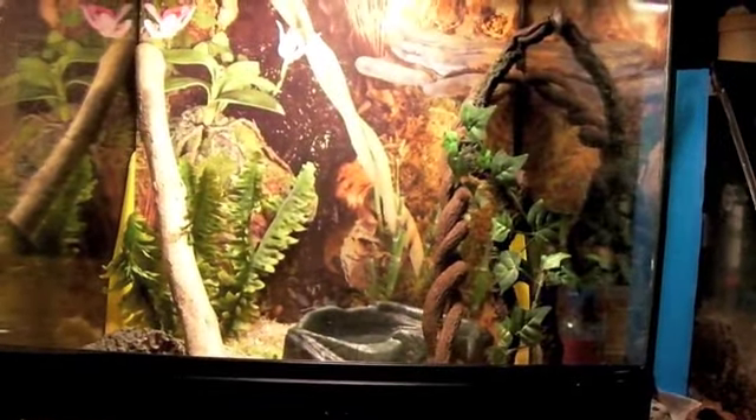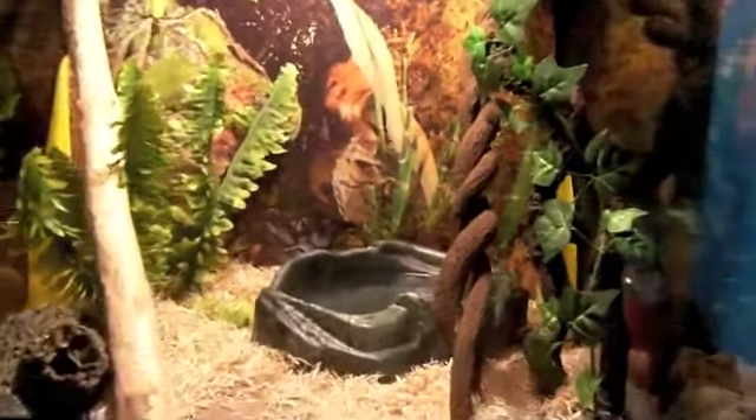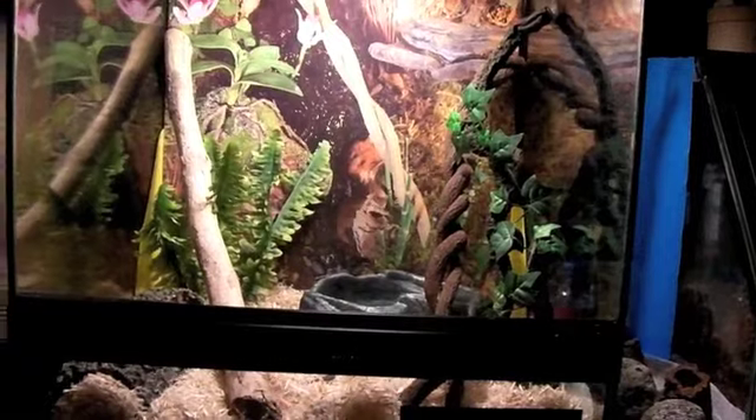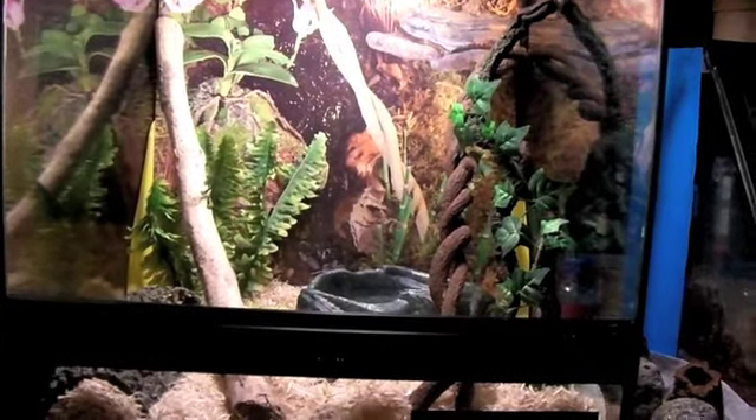This is my snake tank and it has a bunch of stuff in it right now. It's not that bad but it has some stuff in it because he's shedding. I wanted to put a lot of stuff in there.